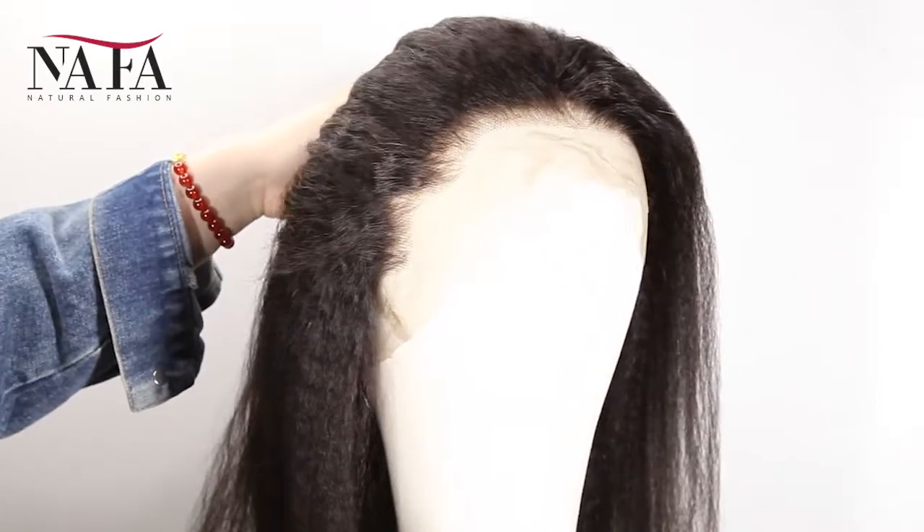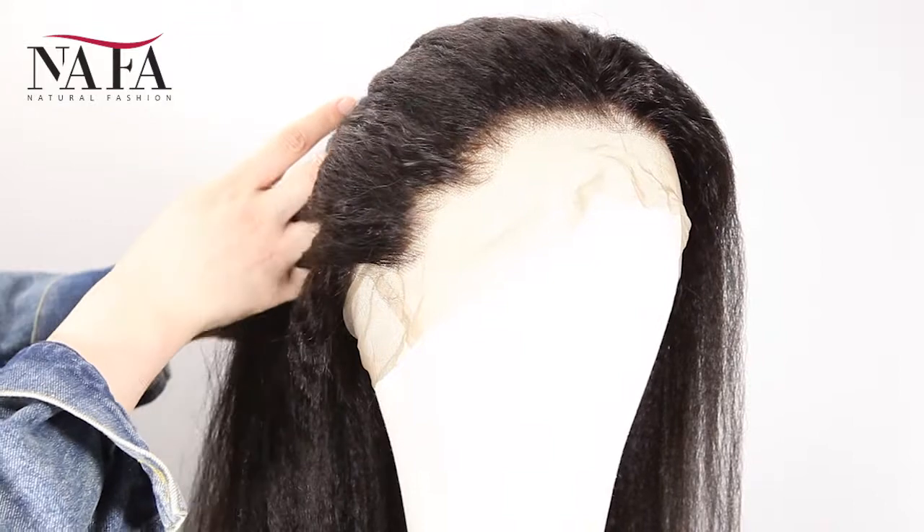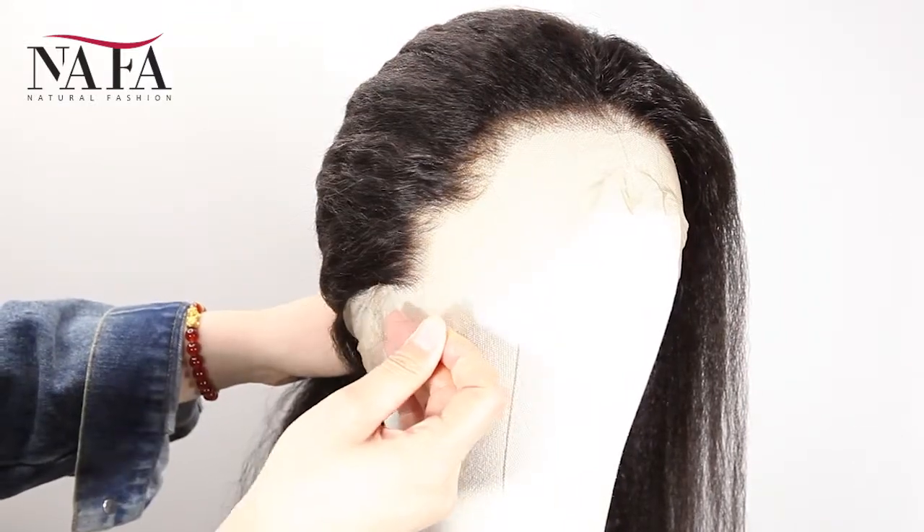The texture is Italian Yaki. More latest hair trend styles are available on the website: HTTPSNafalwigs.com. Welcome your visiting.